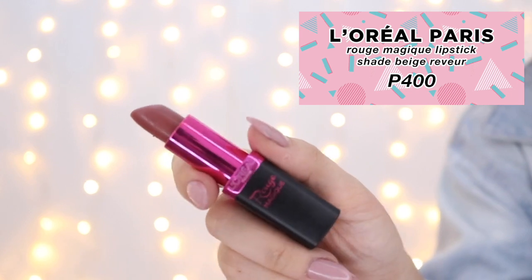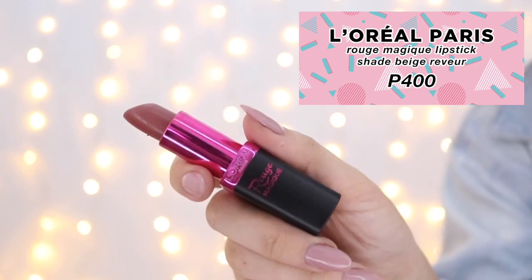And to finish off this 90s look, I'm using L'Oreal Paris' 400 pesos Best of Lipstick in Beige Revueur. It's a wearable mauvy tone, but they also have more browns or darker shades if you want to amp up the 90s look. I'll be setting everything with the Always Sunday Minty Matcha, and here you go.